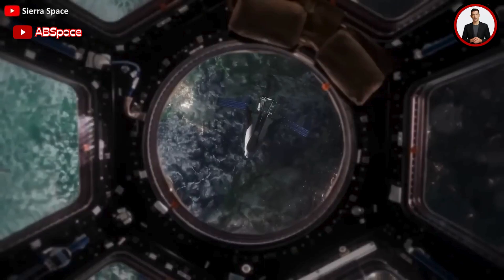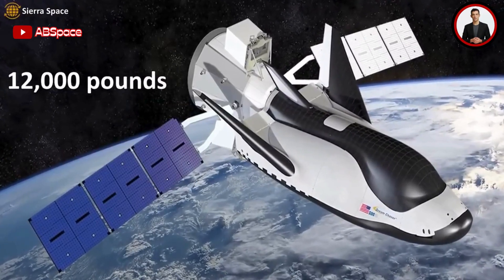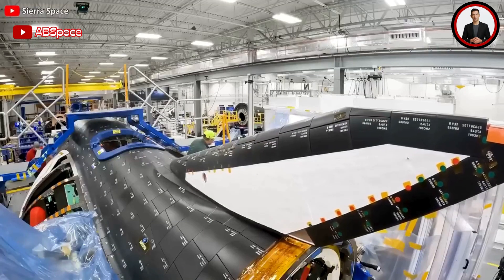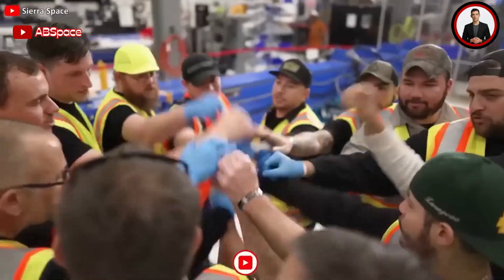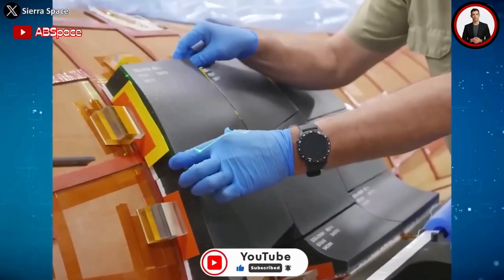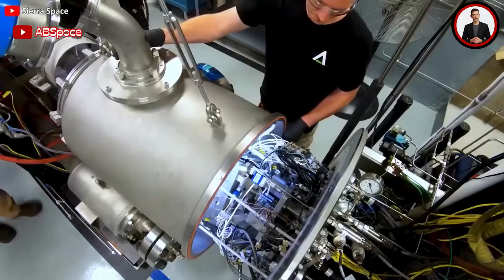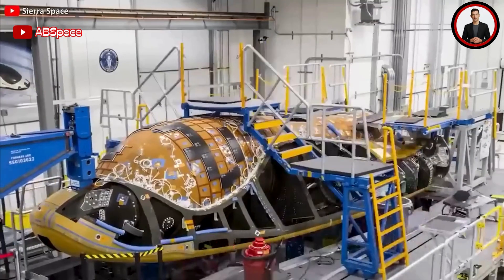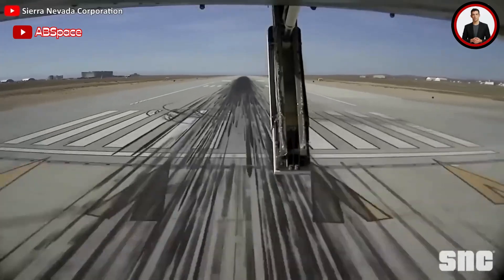Adding to Dream Chaser's capability is the Shooting Star cargo module — a flexible 15-ton attachment that enhances cargo-carrying capacity. With Shooting Star, Dream Chaser can deliver up to 12,000 pounds of pressurized and unpressurized cargo to lower orbits. Furthermore, Dream Chaser Tenacity features a state-of-the-art heat shield representing a significant advancement from the Space Shuttle program. Modern manufacturing techniques have produced tiles measuring 10 inches by 10 inches that are larger, stronger, and lighter than their shuttle counterparts, improving reliability, ease of refurbishment, and ensuring safe entry, descent, and runway landings.